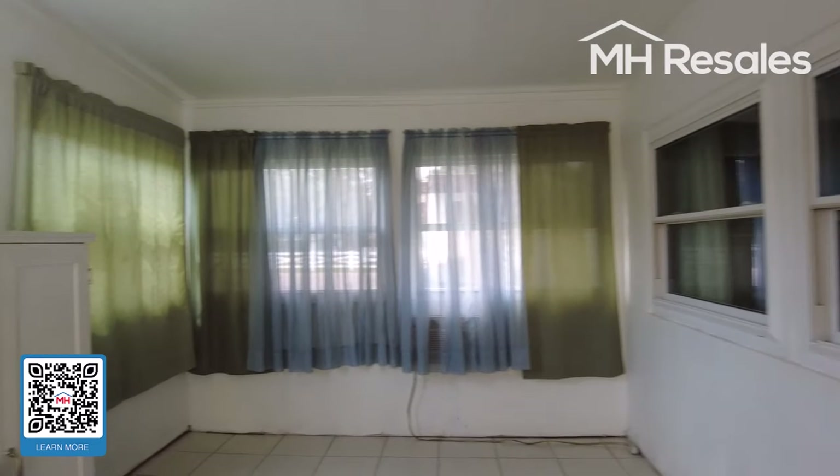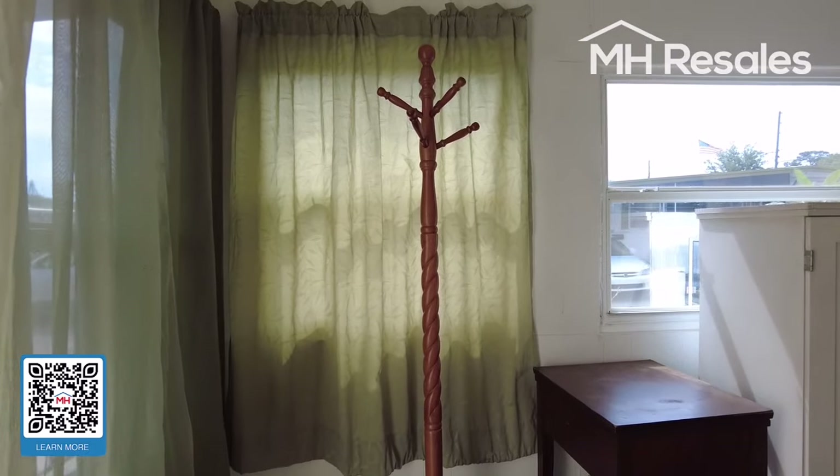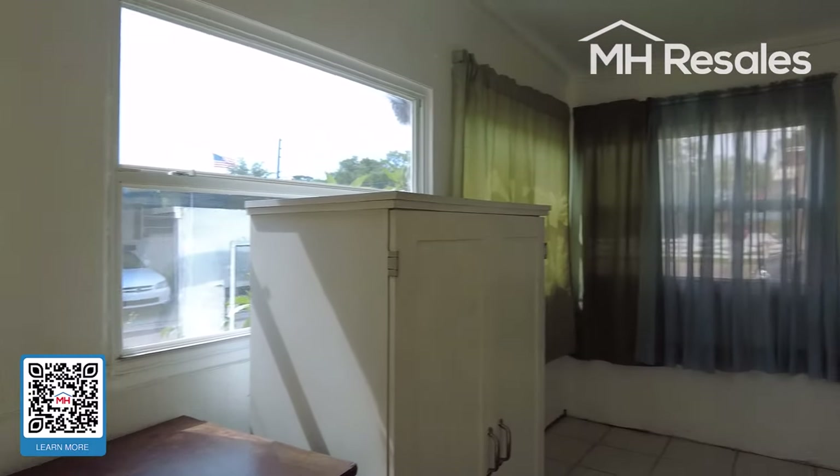We step into a bonus room on the front. Nice size room with ceramic tile flooring.